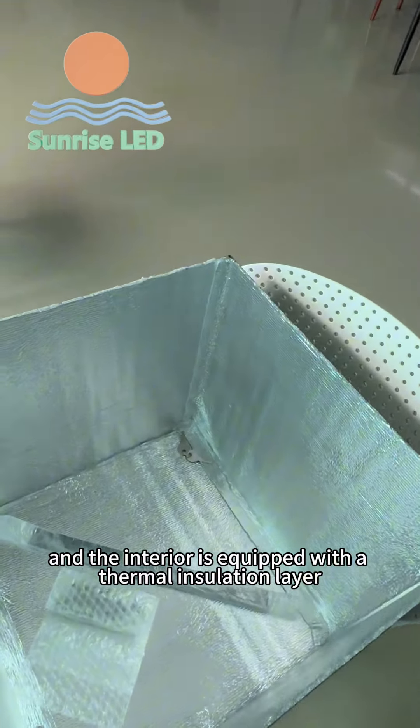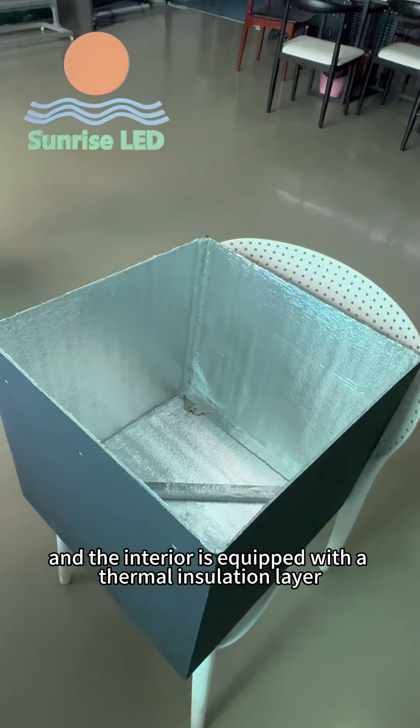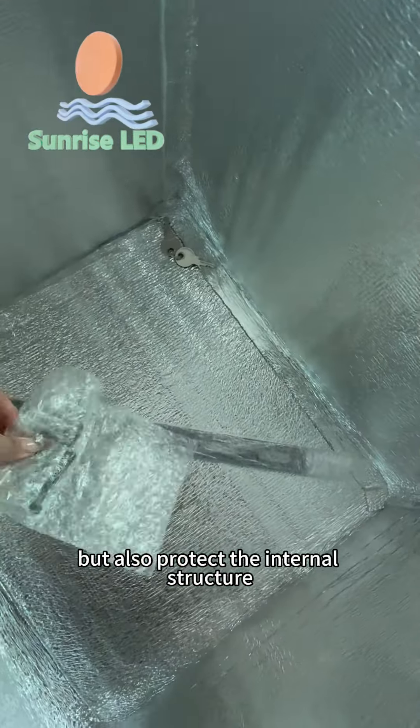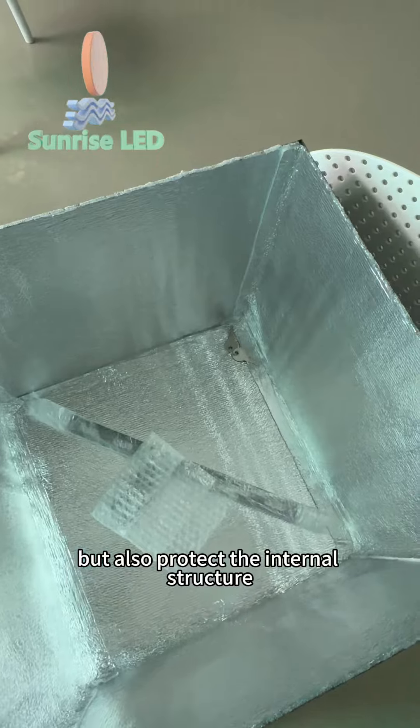The interior is equipped with a thermal insulation layer, which can not only keep the food warm, but also protects the internal structure.